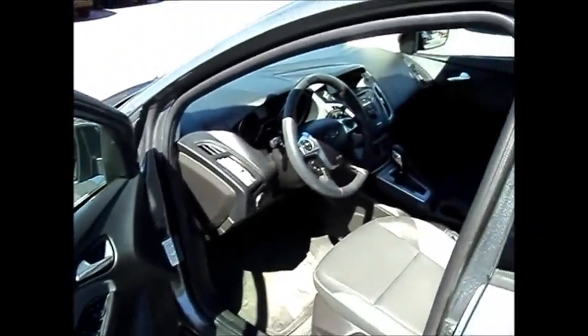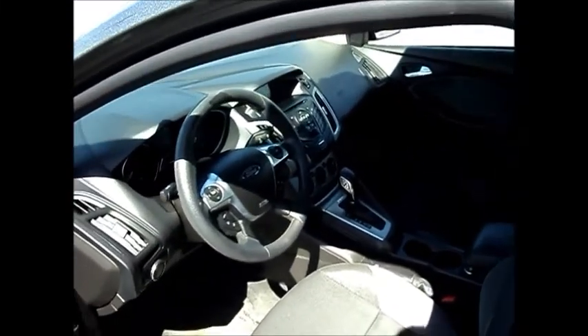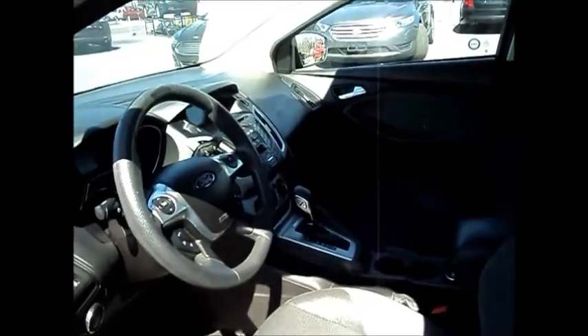You have power windows, power door locks, automatic headlamps. You also have the Microsoft Sync system, Bluetooth cell phone. It's got cruise control, CD player, and air conditioning.